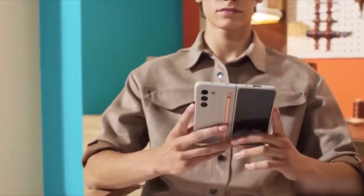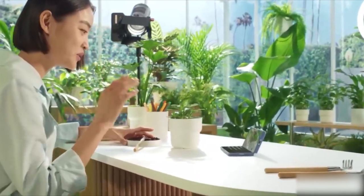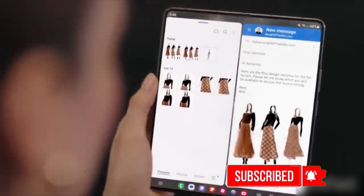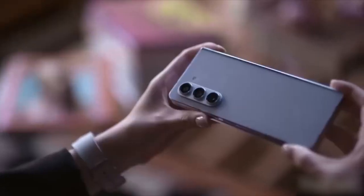As for the Fold 5, it's the thinnest and lightest fold yet, with an expansive 7.6-inch screen, Snapdragon power, multitasking features, and a slim S Pen. It's your productivity powerhouse, plus there is an efficient cooling system for all your gaming marathons.